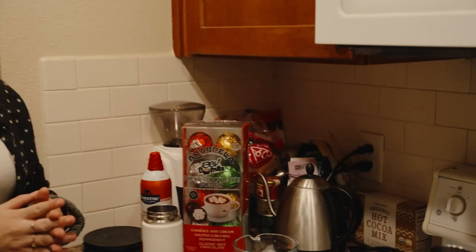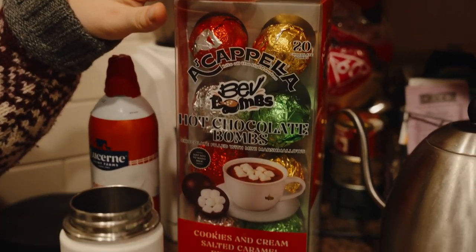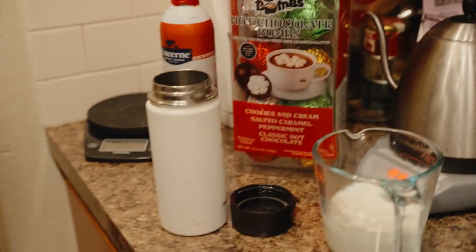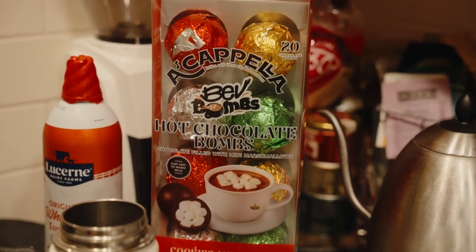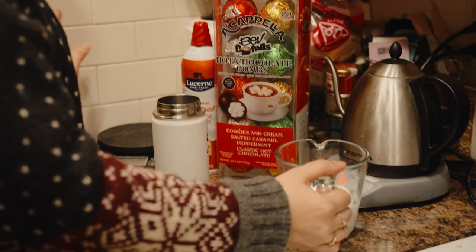Hi guys, welcome to our kitchen - it's pretty rough looking, the lighting is rough, but we're gonna go on a little adventure today. I'm feeling festive as hell, it is Thanksgiving, and I'm kind of jumping the gun and going straight to Christmas. Today via Costco we have some delicious hot chocolate bombs. I'm really feeling the peppermint today, so I have some whipped cream, some milk I've heated up, and we're gonna make a delicious hot chocolate.